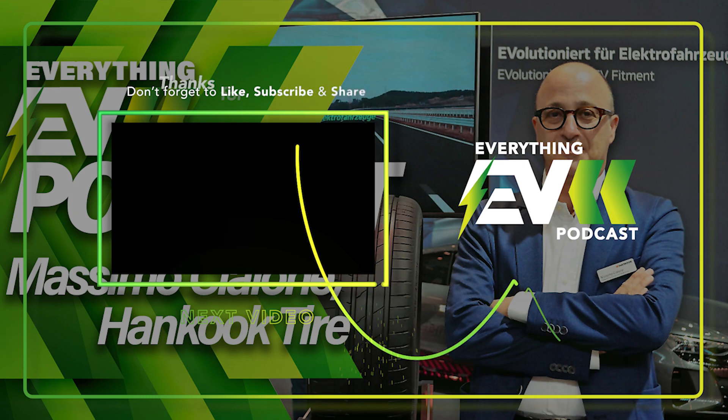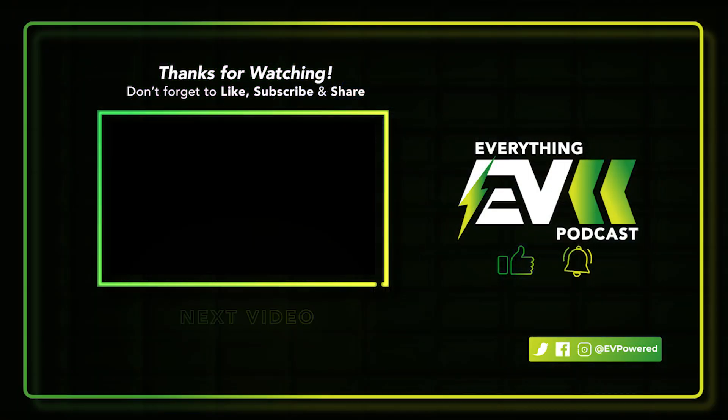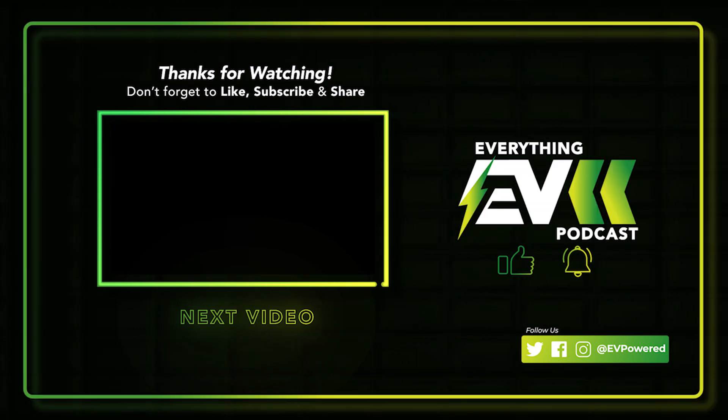That's all for this episode. Many thanks for listening. If you liked it, please do check out all our other episodes, and be sure to subscribe to wherever you get your podcasts from so you get every single episode as soon as it's released. For daily news coverage, features, and much more, you can also head over to evpowered.co.uk. Thanks once again for listening, and we'll see you on the very next episode of the Everything EV Podcast.